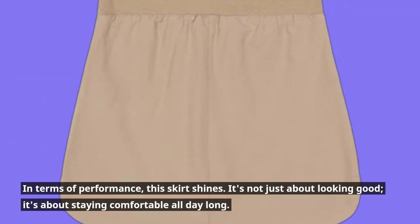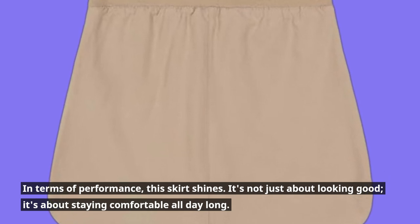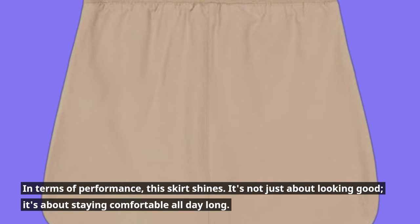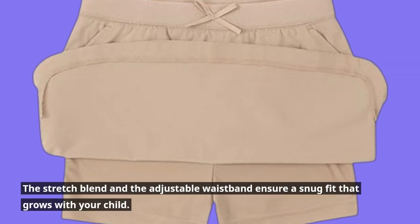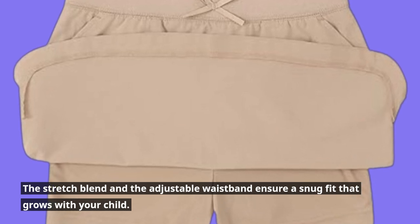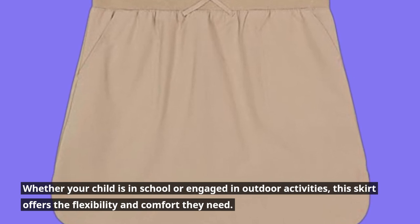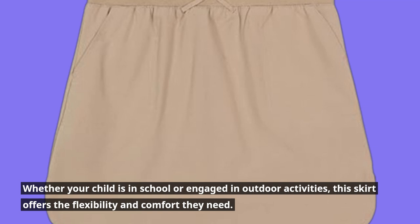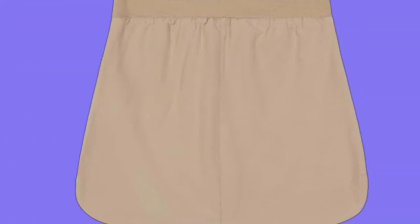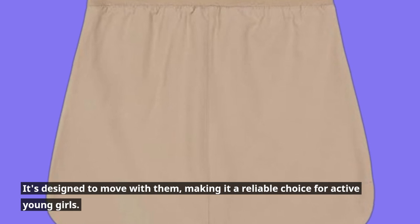In terms of performance, this skirt shines. It's not just about looking good, it's about staying comfortable all day long. The stretch blend and the adjustable waistband ensure a snug fit that grows with your child. Whether your child is in school or engaged in outdoor activities, this skirt offers the flexibility and comfort they need. It's designed to move with them, making it a reliable choice for active young girls.